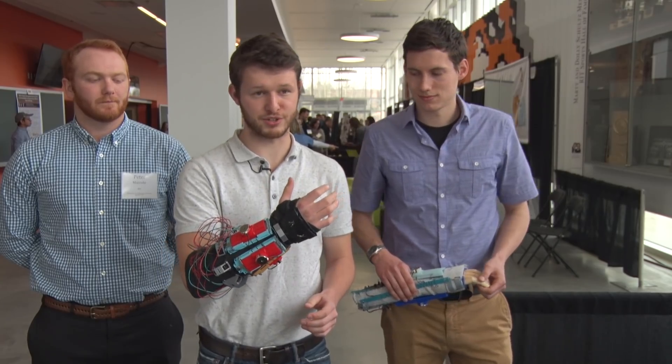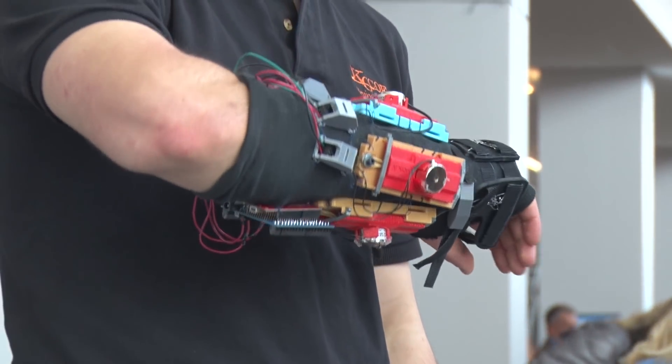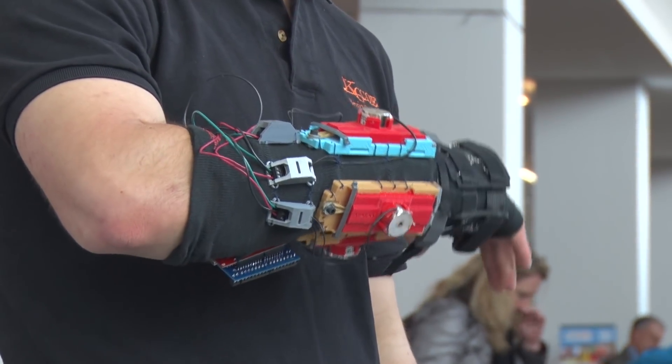This is the Tremor Mitigation Glove. It's a device designed to mitigate essential tremors and Parkinson's in specific patients and improve users' general life experience.